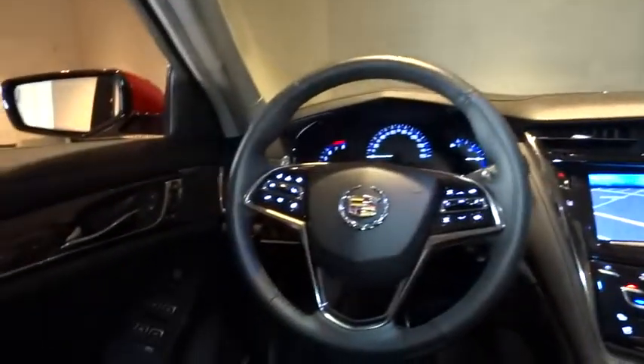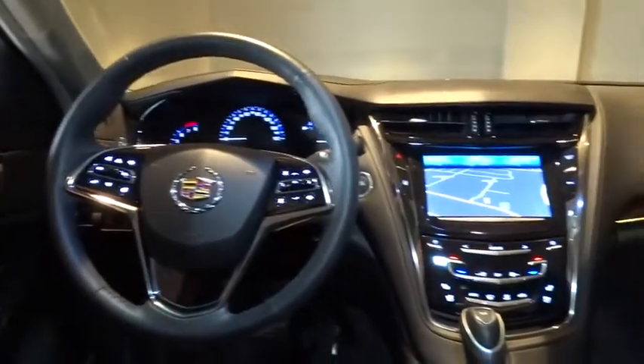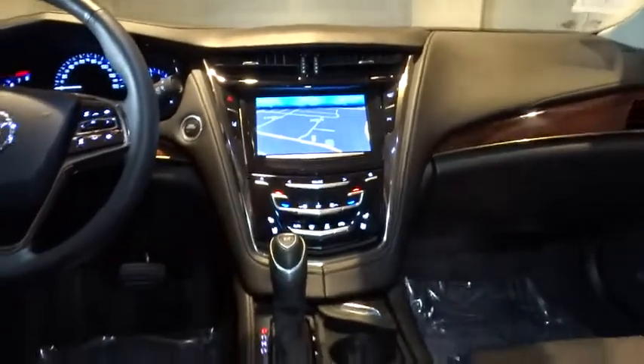Passenger airbag, remote power door locks, power windows, leather seats, airbags, tachometer, heated passenger seat, heads-up display, driver memory seats, power-heated outside mirrors.